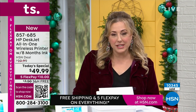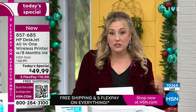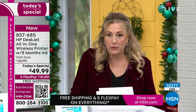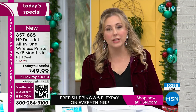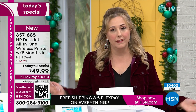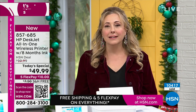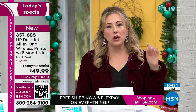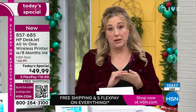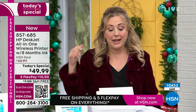We're now at over 10,300 sold. To order, go to HSN.com and enter item number 857685. You can use FlexPay — we're doing five payments, the most we ever do. Shipping and handling is free. This was $99.99 and was not free to ship until today; now it's $50 — half price — and we've added up to two years of ink depending on the plan you choose. HP is the number one laptop company in the country and our number one brand here at HSN.